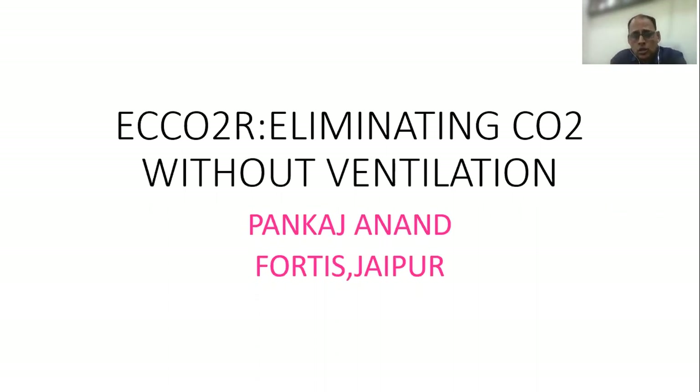The extracorporeal forms of therapy including ECMO and other forms are finding great utility in treating various disorders in modern medicine. One of them is the ECCO2R, or the extracorporeal removal of carbon dioxide, which has actually proven to be very promising in patients with CO2 narcosis.